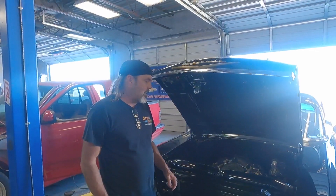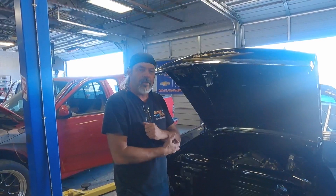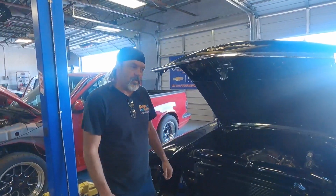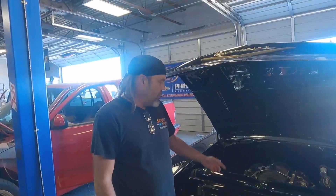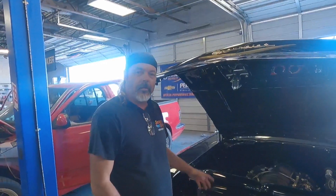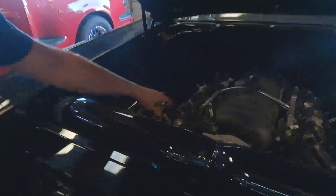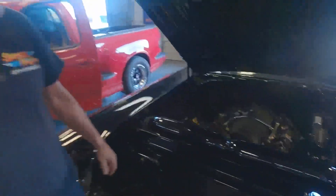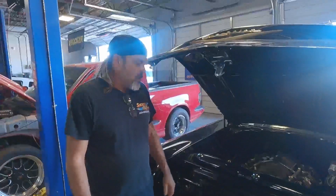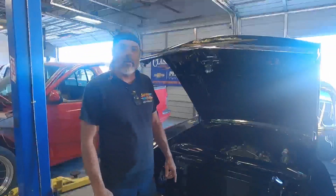We're here at HPP Racing with the 57 to get the engine tuned. We're going to do a speed density tune with James, he should be here in a minute. Typical deal — got in a hurry and forgot to put the engine oil fill cap back on when I took the engine cover off, so we'll have to find one of those. They're going to get the car all strapped down and we'll see where we are from there.